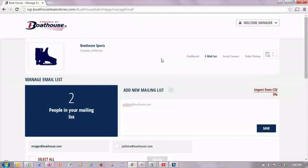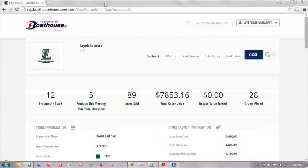Now let me show you an existing store so you can see what it looks like once products have begun to sell. Here you see an example of a store which is live. There are twelve products for sale and five of those products are not meeting the minimums needed to be produced. A total of 89 items have been sold for an order value of about $7,800.